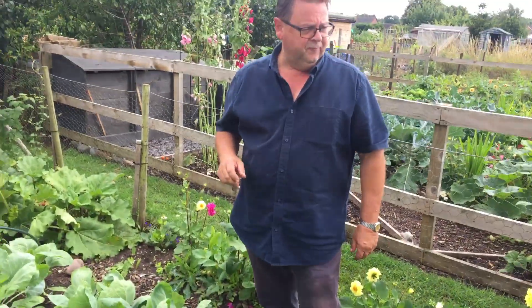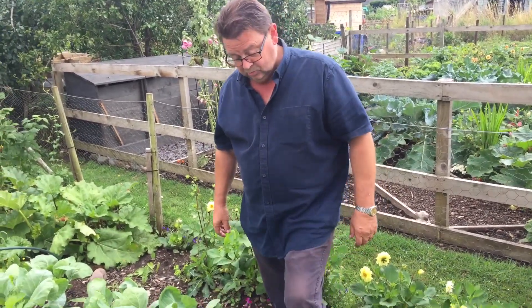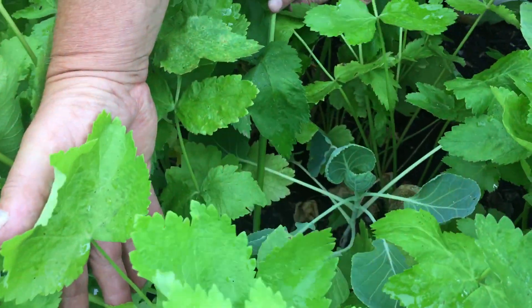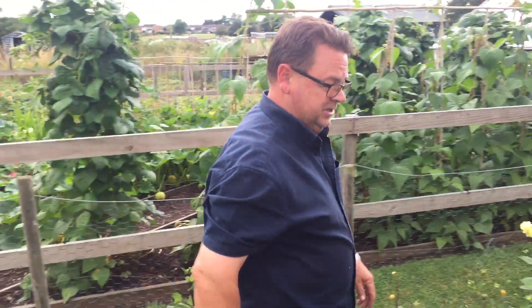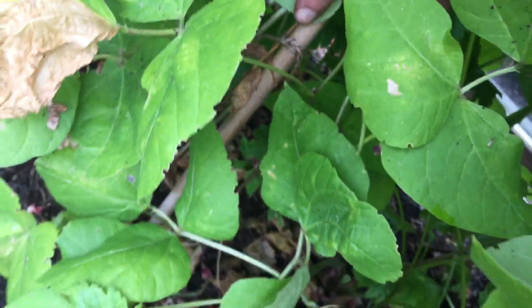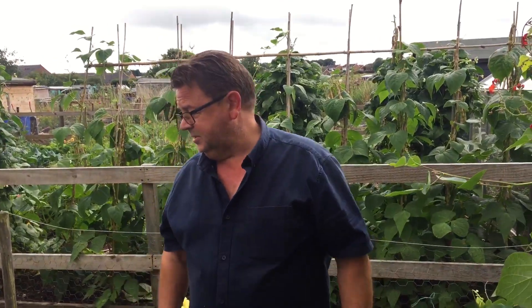I like to utilize every little bit of space on the allotment. As an experiment I've planted some sprouts in between the parsnips, and also as another experiment I've planted a row of parsnips in between the beans. Because the beans will be out before the parsnips, the parsnips will just keep growing and we'll have nice parsnips for Christmas.